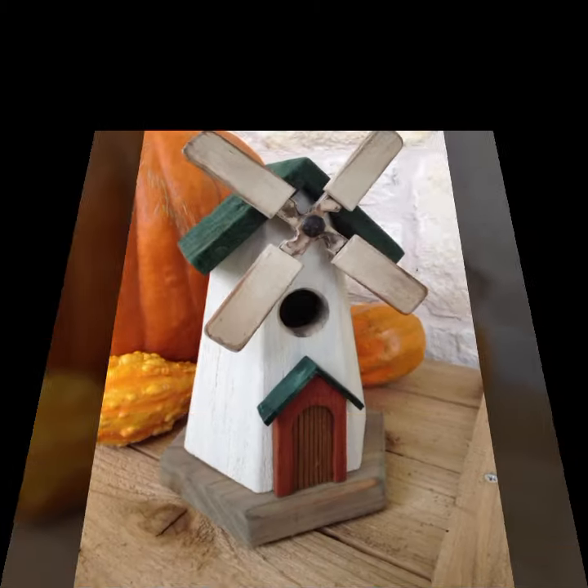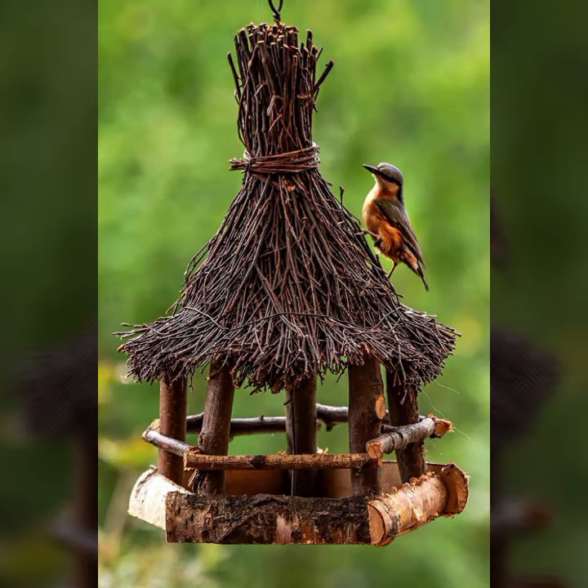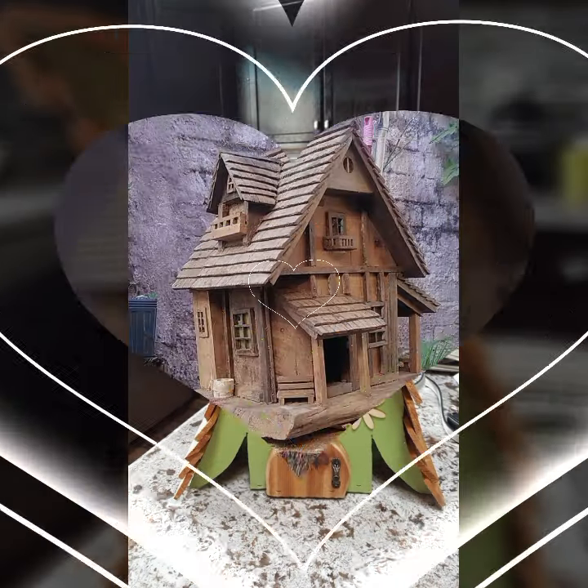New and trendy designing ideas you can see in this video. Every design is different from one another, every design is beautiful and trendy. Mind-blowing designs and ideas you can see. If you want to buy these very beautiful wooden projects,